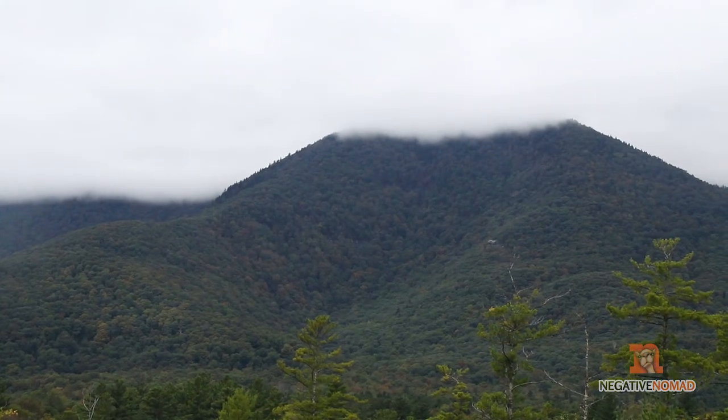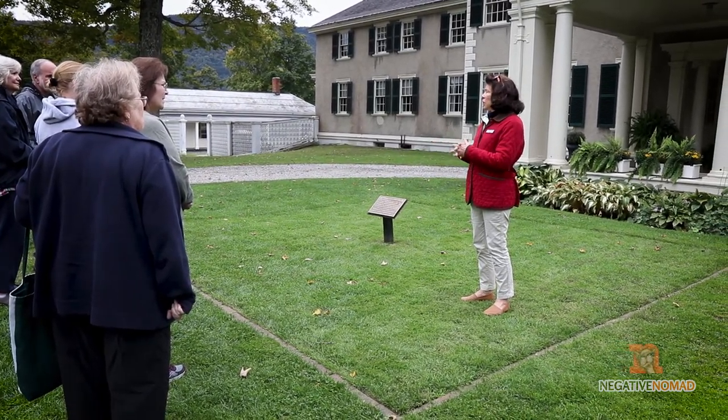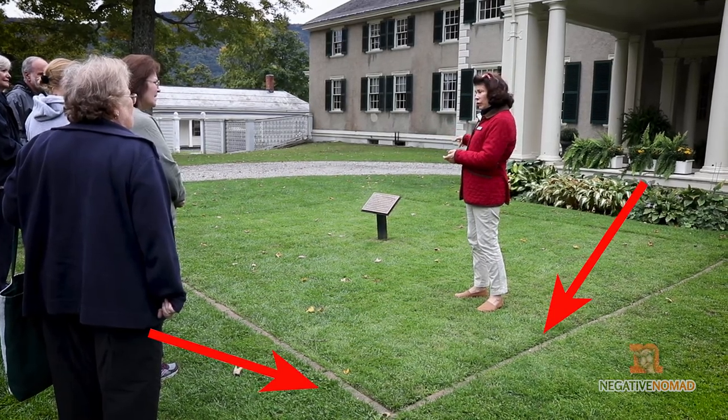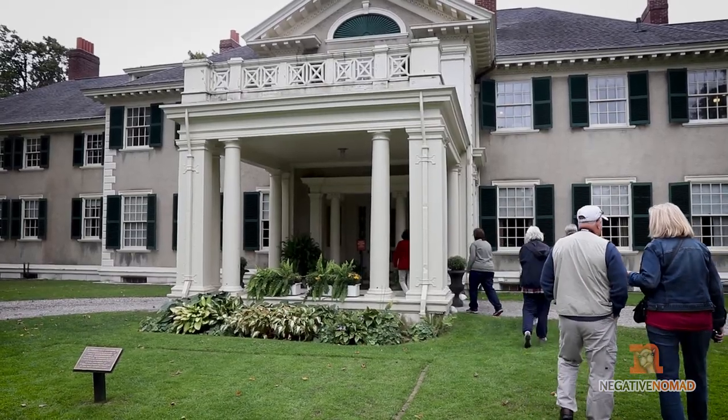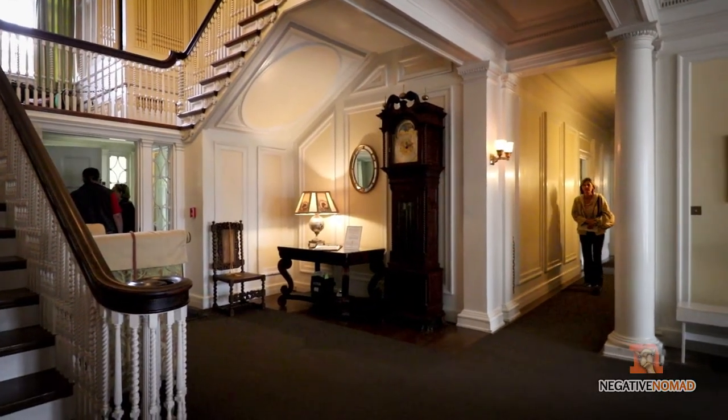The home has remained in the Lincoln family up until 1975. An interesting fact when you first get here: you'll notice a square in the grass directly in front of the house. This is a representation to give you an idea of how big the log cabin Abraham Lincoln grew up in.